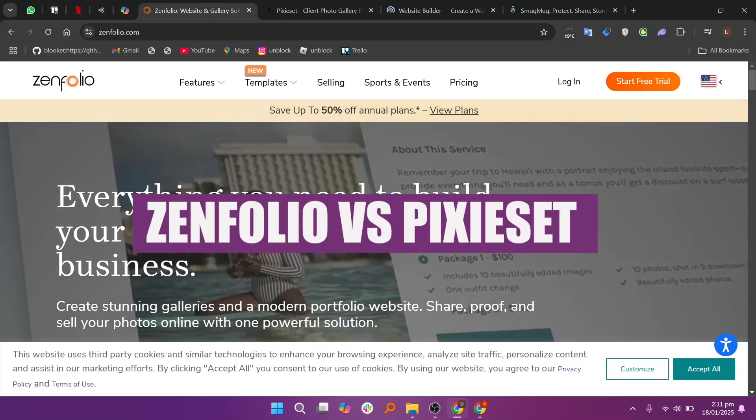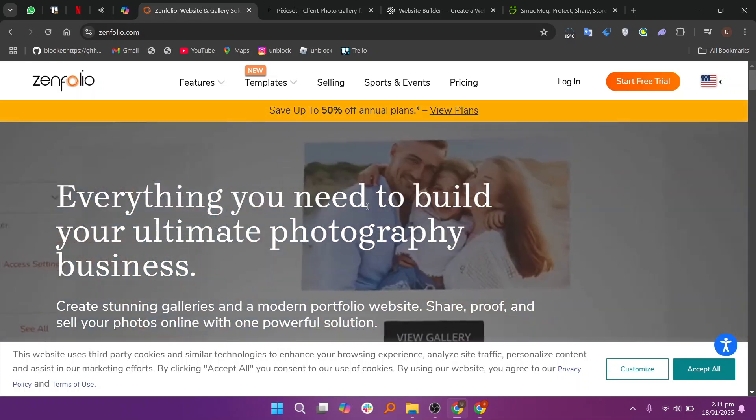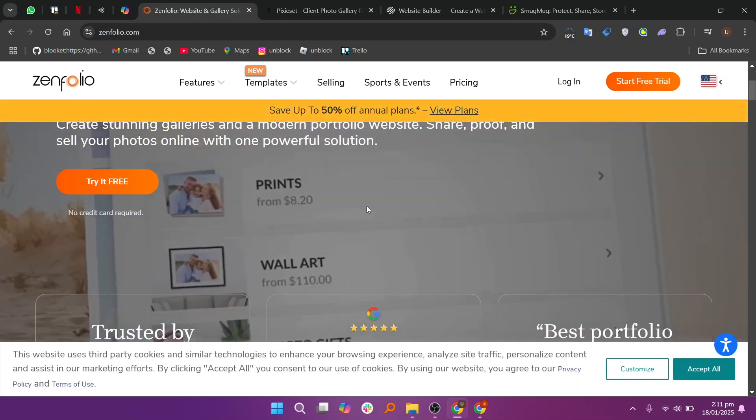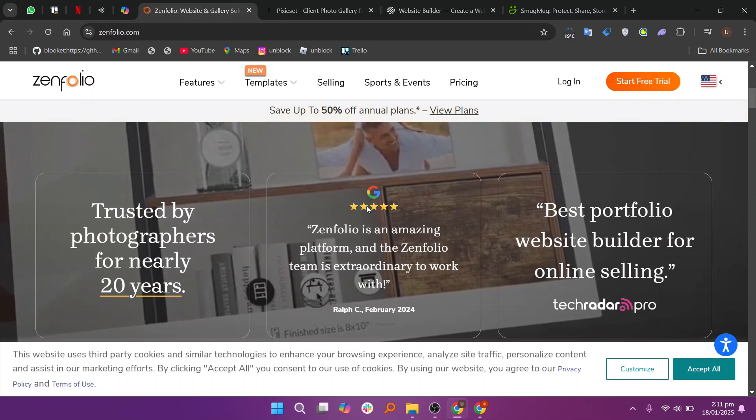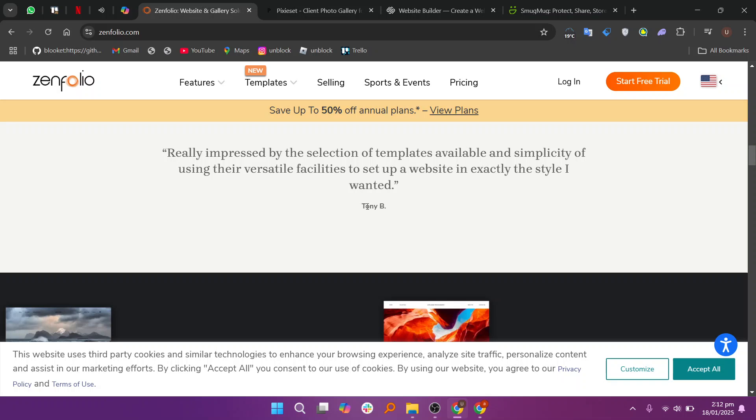In this video, we will compare Zenfolio and Pixie Set. If you want to get started with either Zenfolio or Pixie Set, you can use the links given down in the description. When comparing Zenfolio and Pixie Set, the decision largely depends on your photography business needs and preferred features.